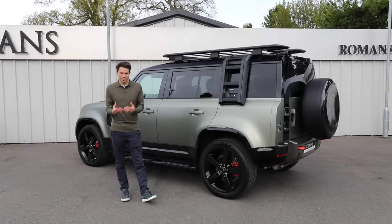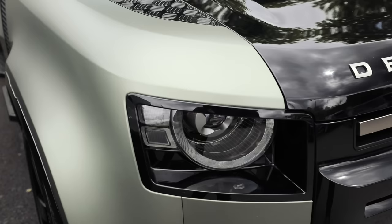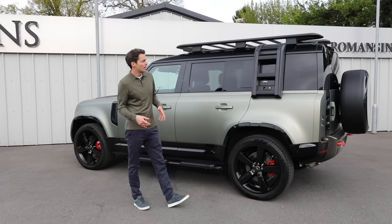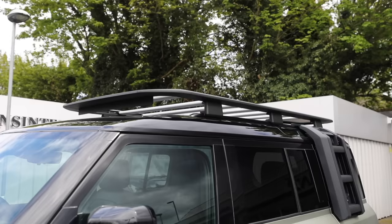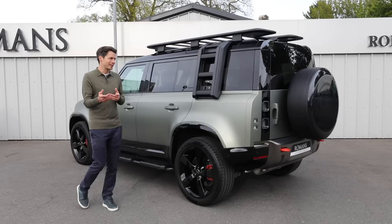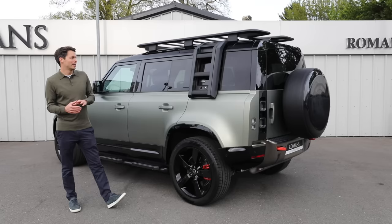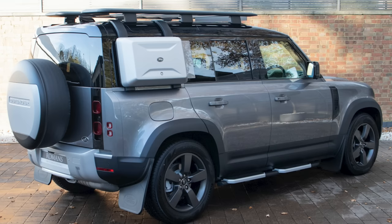The final choices are the various packs and options to personalize your Defender. You can obviously choose your color — this is Pangea Green; the 110 has a matte effect from satin paint protection film all around the car. The Explorer Pack gives you the expedition roof rack, which looks pretty cool but isn't easy in underground car parks, plus a deployable ladder and a side carrier that's handy for dog gear.